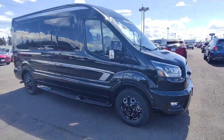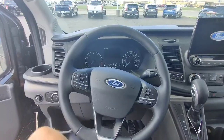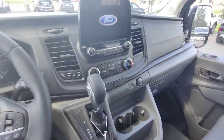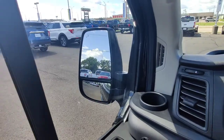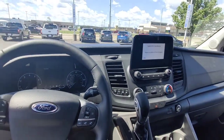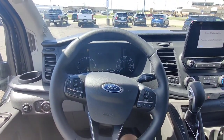That's run through a 10-speed automatic transmission. Moving on inside, you can see this Transit has pretty much all the luxuries you'd want out of a modern-day vehicle — blind spot monitoring, lane keep assist, and with five different drive modes, this thing is sure to be able to do whatever you need to do.